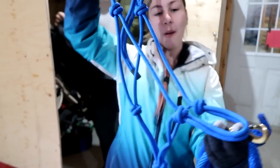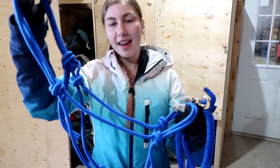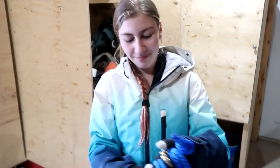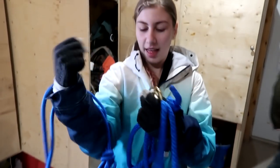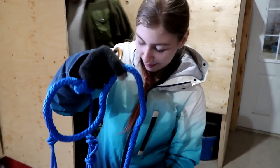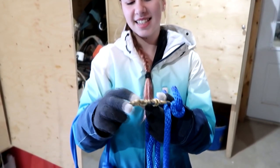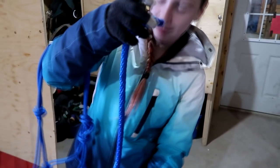Hi guys, I'm back at the barn, and this is what I bought for Sabrina today. So first I bought this rope halter — it's blue — so that we could use it on our next horse that we buy, because we're leasing Sabrina right now. And then I bought this lead rope that came with the halter, but it didn't have this on it, so we made a little lead rope that clips to it.